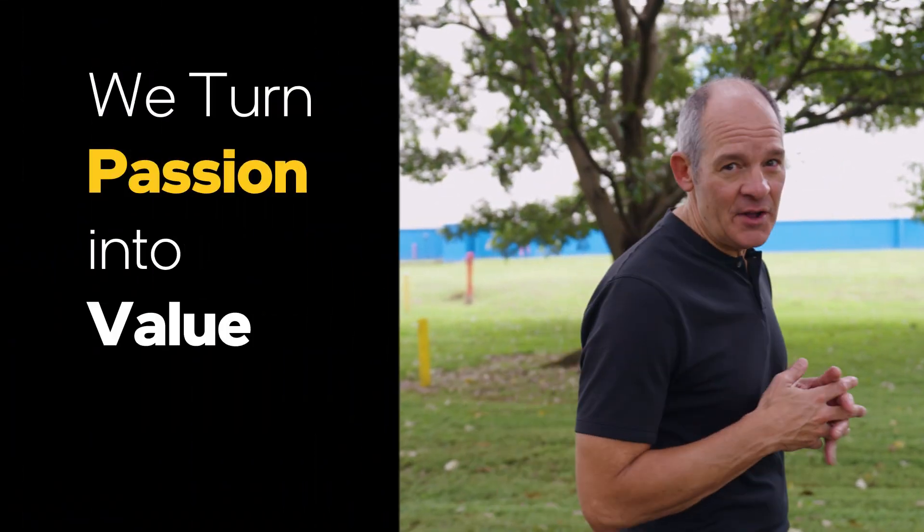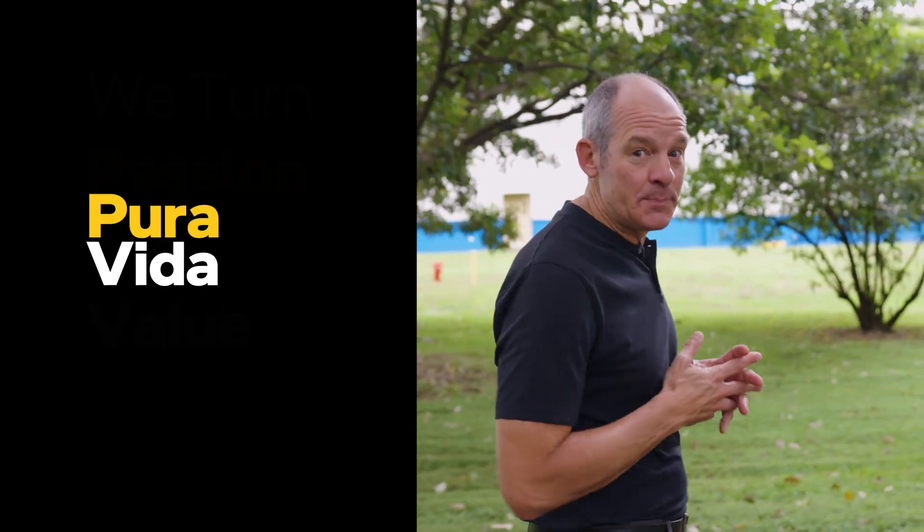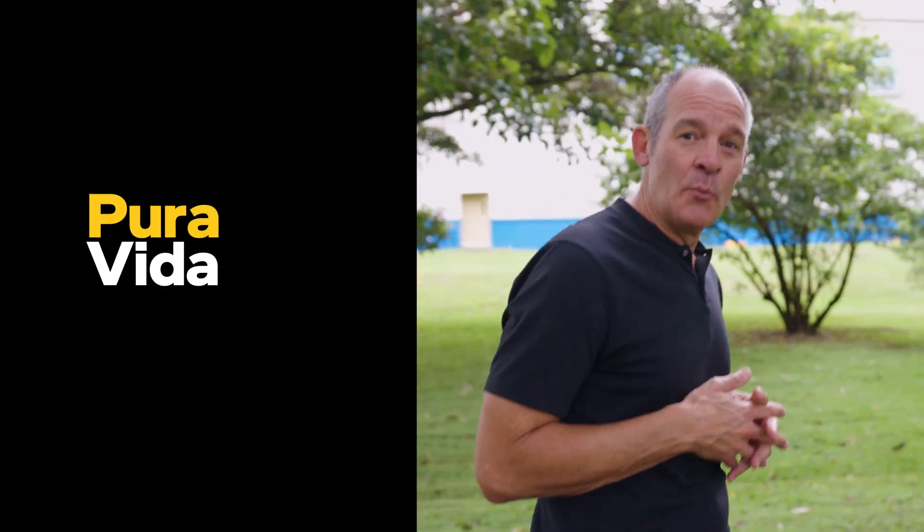Intel Costa Rica's motto is turning passion into value — very fitting for their Pura Vida spirit. Thanks for watching. I'm Rob Kelton.